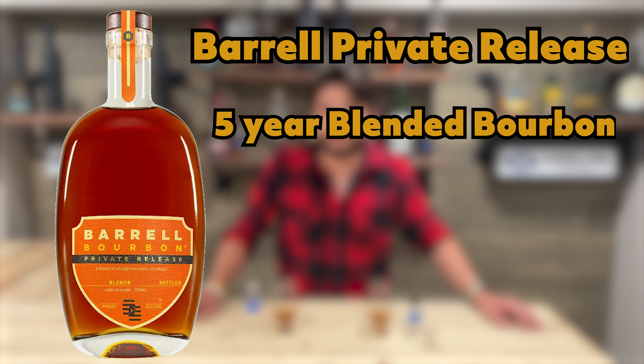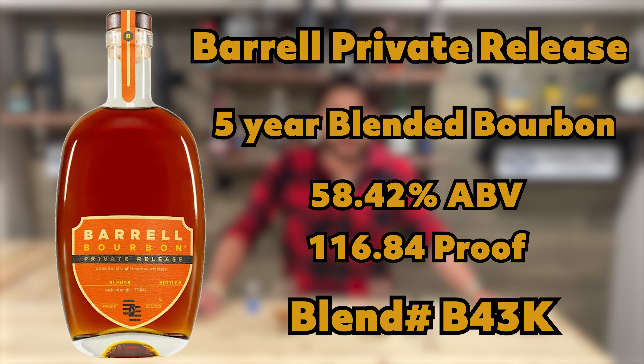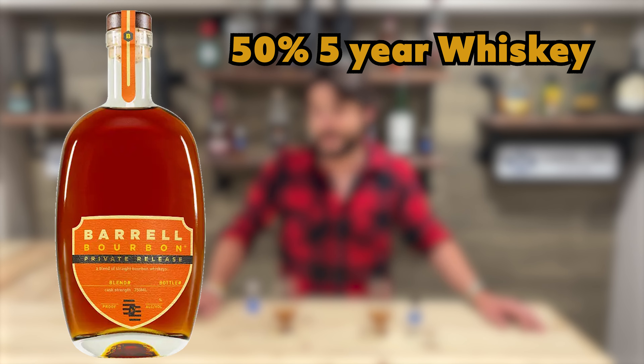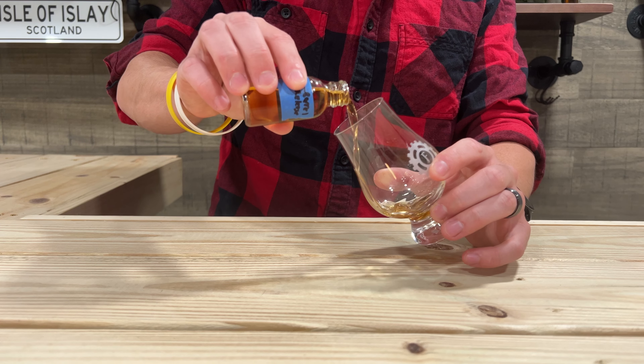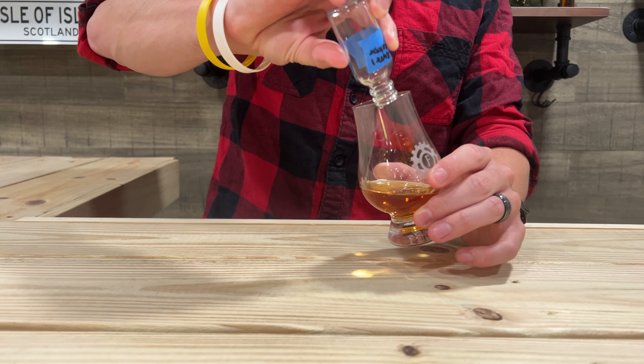The Barrel bourbon is a blend of Kentucky, Tennessee, and Indiana whiskeys coming in at 58.42% ABV — very specific. The blend number is B43K, again only available at Potomac Wine and Spirits in DC. This blend is comprised of 50% 5-year whiskeys, 20% 10-year whiskeys, 25% 14-year whiskeys, and 5% 16-year whiskeys. You can only age your blends based on the youngest whiskey, so it is classified as a 5-year blend. I'm very curious about that 5% of 16-year in there — I love Barrel, I think they do great things.